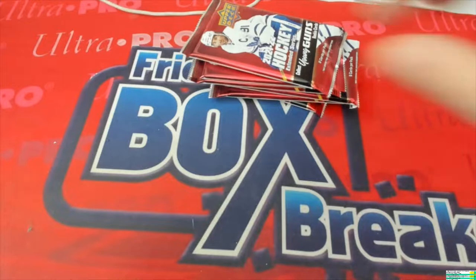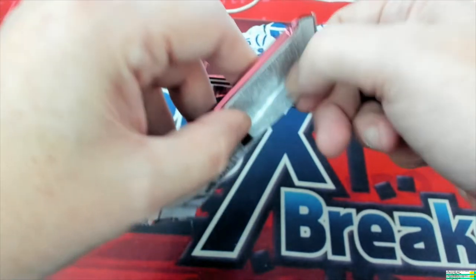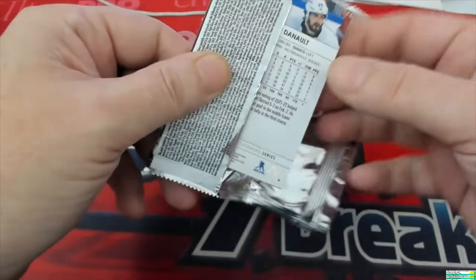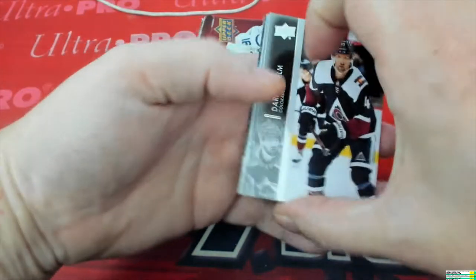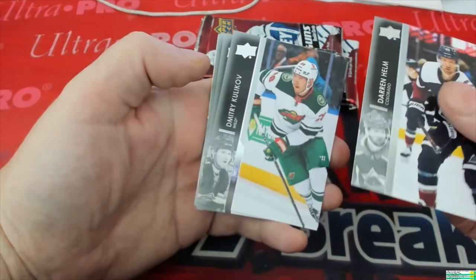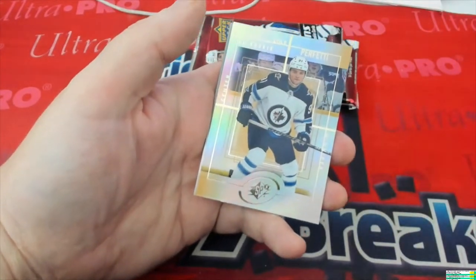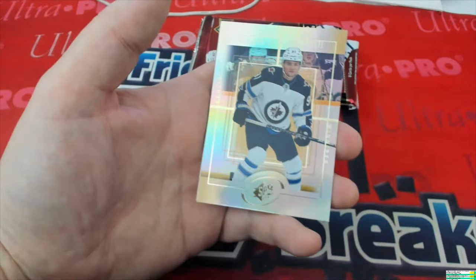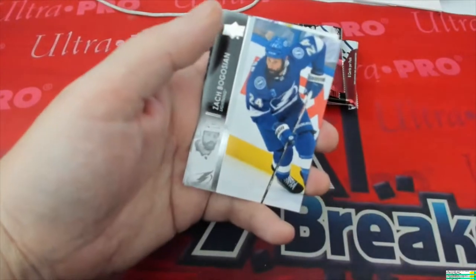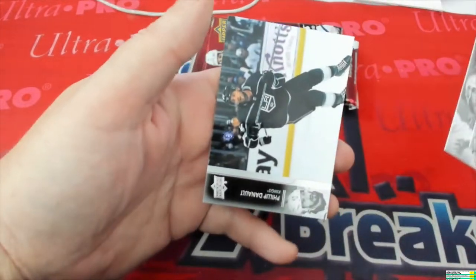Let's go! Nice easy packs to open — love it. That's hockey, so you're gonna hear a lot of that. I don't butcher names if I can help it. We got Darren Helm, Dimitri, Sammy, here's Ryan — that'll be SPX right there. Perfetti — cool, Perfetti, very nice. Man, these cards look good. We got Blake and Philip.